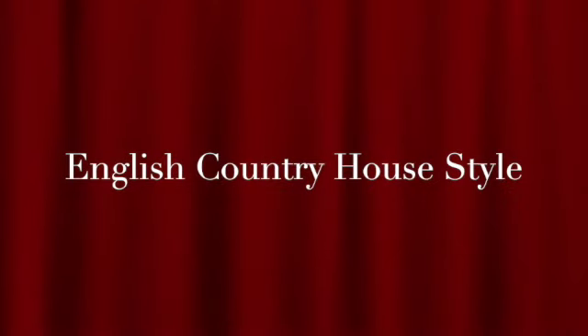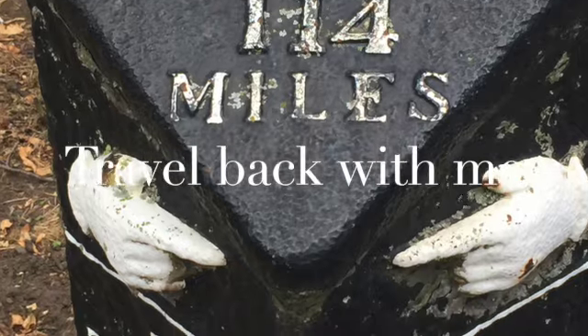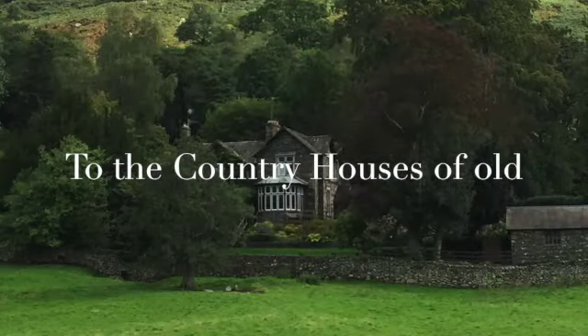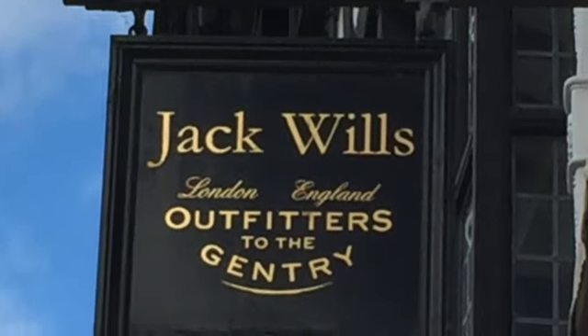English country hairstyle. Let's go back to the country houses of the 1920s, back to the golden age of steam trains and high tea. This is a grand look with a twist — it embraces wear and tear. Nostalgia and comfort are key.